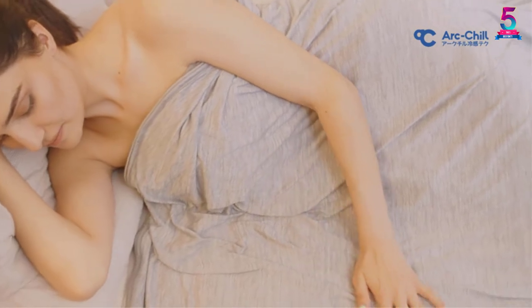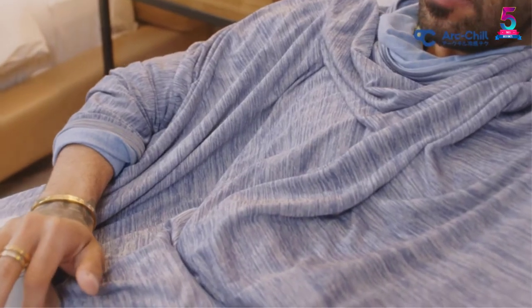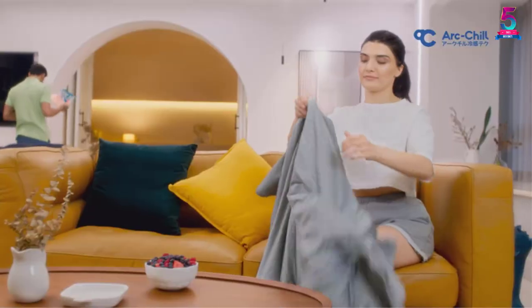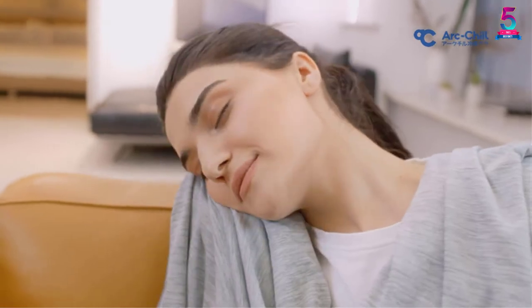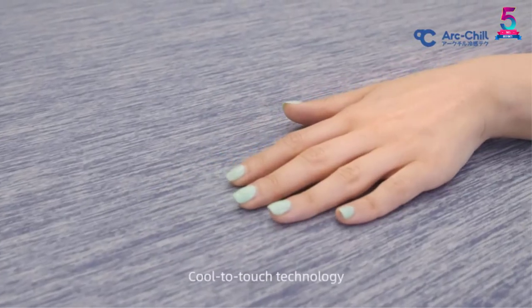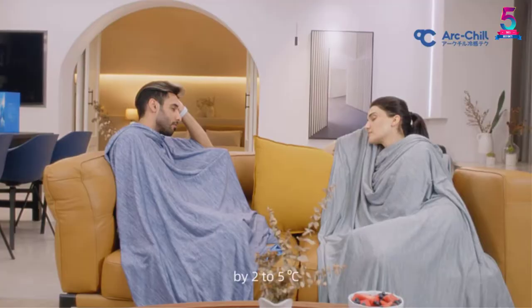Besides, the use of cotton backing makes it breathable and more comfortable than most models on the market. This comforter keeps the body cool all night in both hot and warm summer weather. Additionally, the cooling fibers come in handy to prevent overheating. It will not leave any sticky feeling for a refreshed experience.